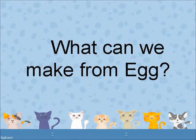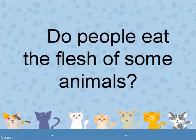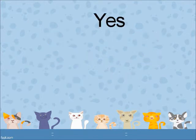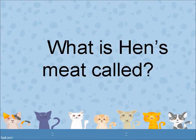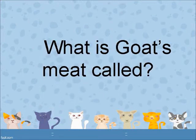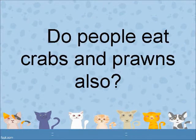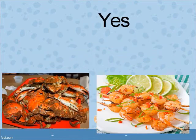What can we make from eggs? Cakes, pastries and muffins. Do people eat the flesh of some animals? Yes. What is hen's meat called? Chicken. What is goat's meat called? Mutton. Do people eat crabs and prawns also? Yes.